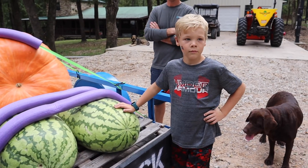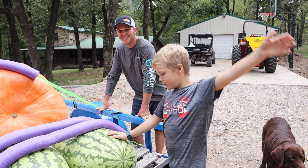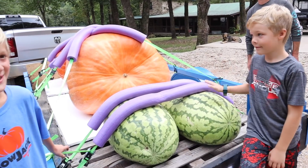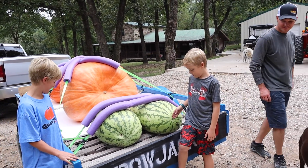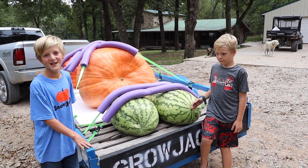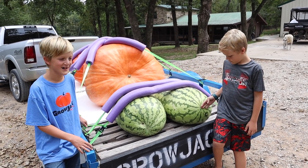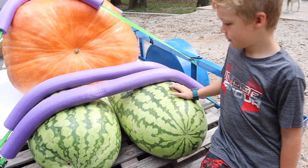Houston, do you think you're ever going to try to beat the state record? No. Maybe the state record bluegill? Houston loves growing watermelons but he's kind of a set-it-and-forget-it guy. He plants his seeds, waters them, and when harvest time comes he's excited because he wants to eat them.